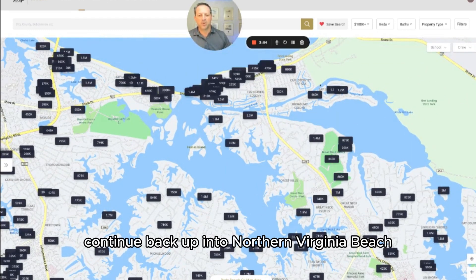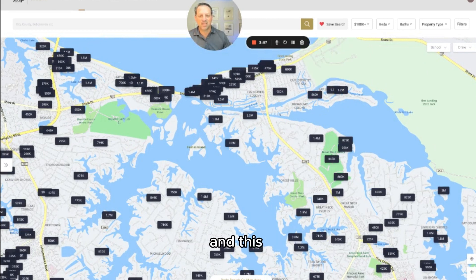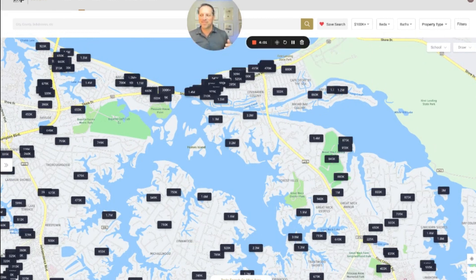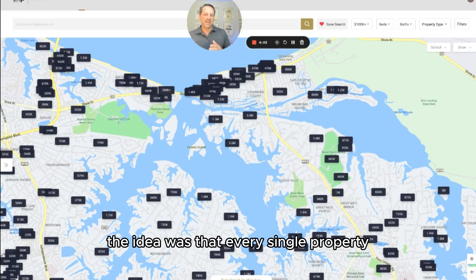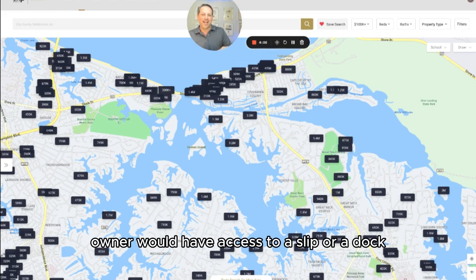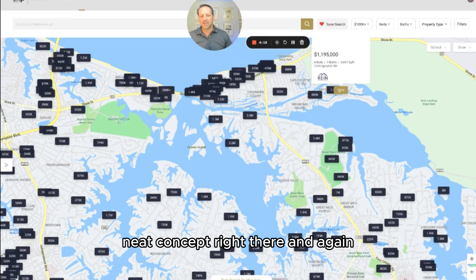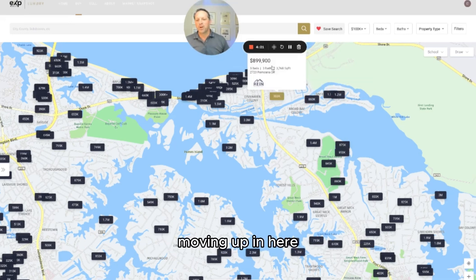Continuing back up into Northern Virginia Beach, you've got Bay Island. The unique thing about Bay Island is that when it was developed, the idea was that every single property owner would have access to a slip or a dock for their boat. Not everybody is on the water, but even those inland on the island have some access to a dock. It's a neat concept, and again, the price tag reflects it.